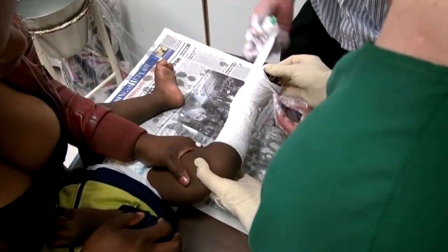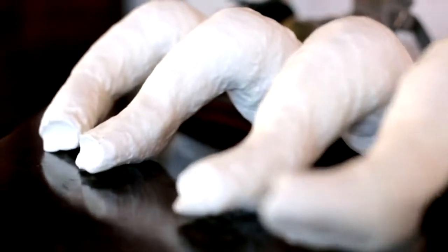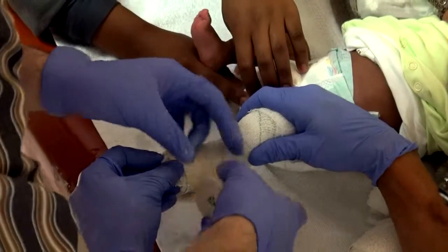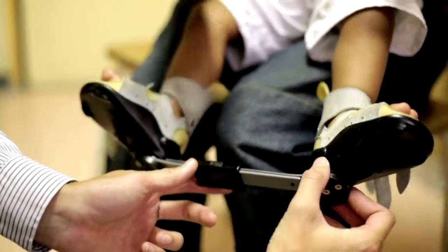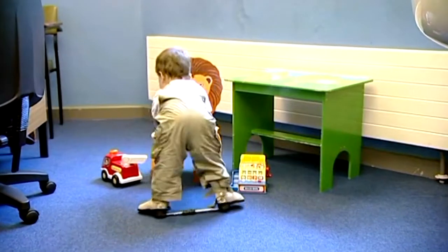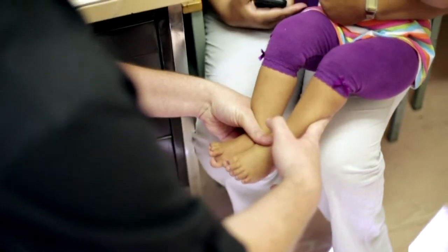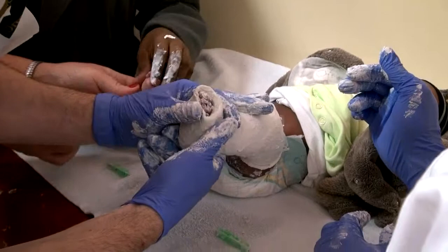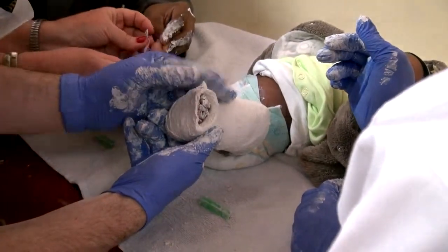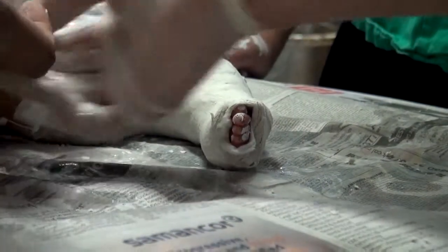The Ponsetti method involves fitting a series of simple, properly applied plaster casts every week until the child's feet are in the normal position. A brace is then worn when the child sleeps until the age of 4 to prevent relapse. In 95% of cases, the Ponsetti method, properly applied, can correct clubfoot within 4 to 6 weeks. Although the treatment should ideally start shortly after birth, children as old as 14 have also been successfully treated.